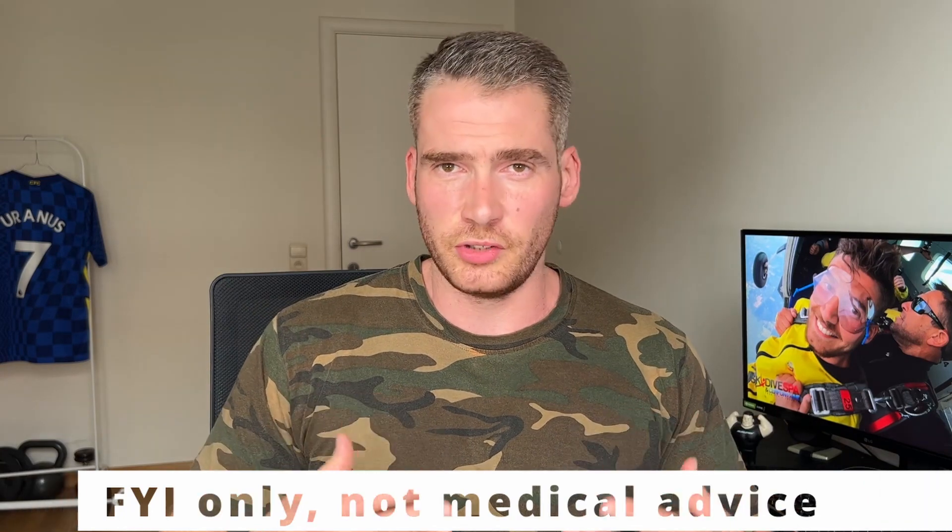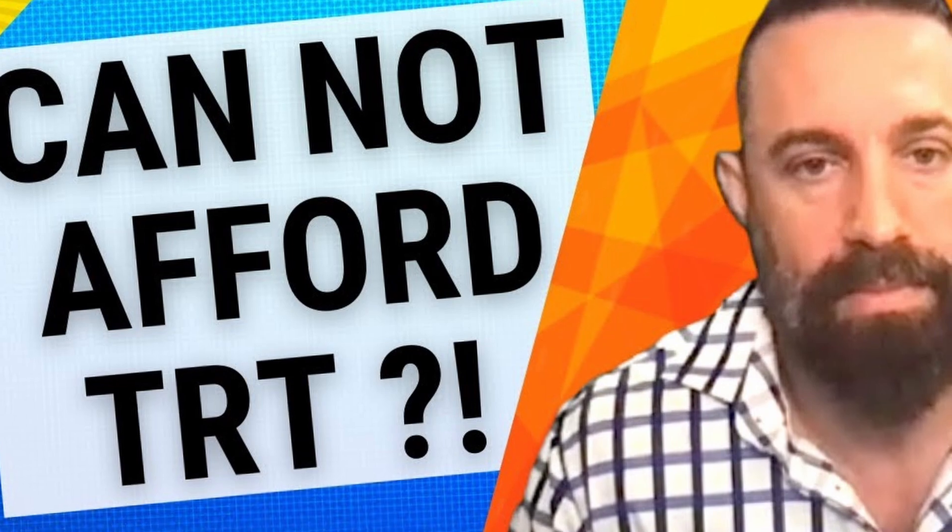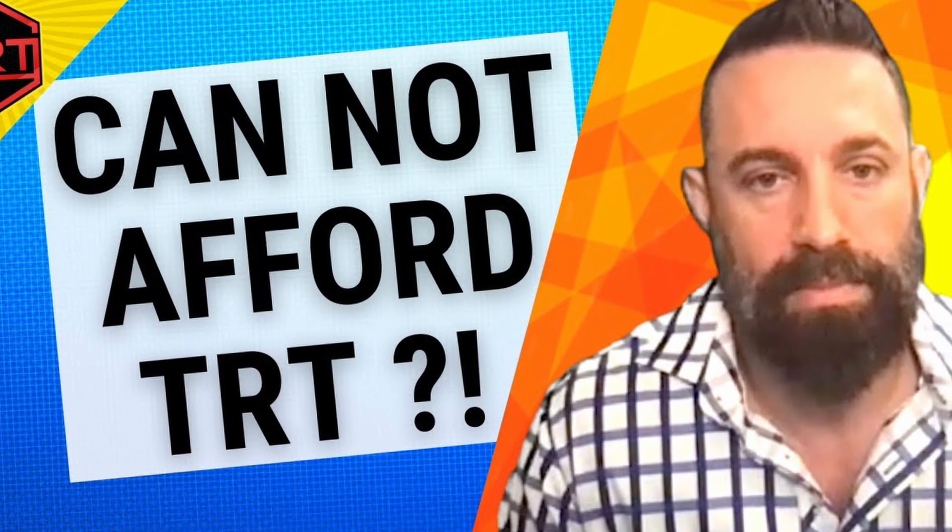First things first, this video is for informational purposes only. I'm not a doctor and this isn't medical advice. I'm making this video because the cost of TRT differs quite a lot case per case, depending on your medical system and your country. I've seen people in TRT clinics paying up to 150 dollars every single month just for their TRT, and I've seen guys that had to go underground labs just because their testosterone was too expensive.